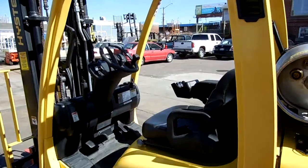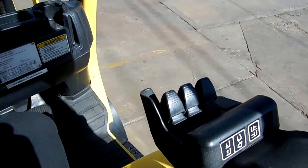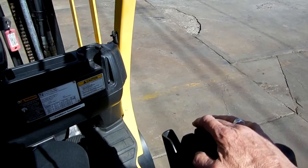You can see it has what's called fingertip hydraulic controls. You sit in the seat and put your hand here to operate the lift and tilt and side shift with your fingertips. You never have to move your arm out of the seat — a very ergonomically friendly forklift.